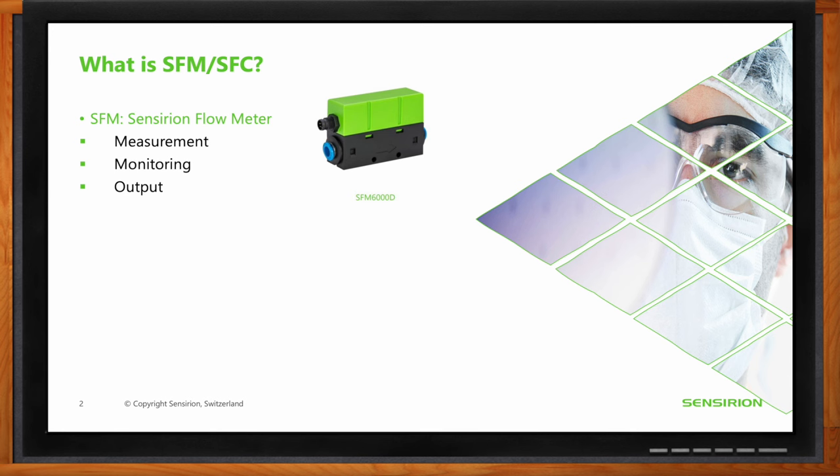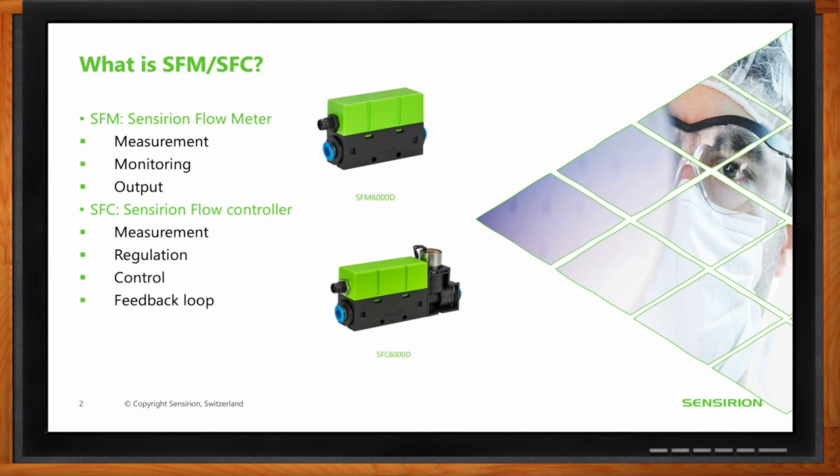On the other hand, gas flow controllers have an additional functionality due to an additional feature: a valve. The valve allows them to not only measure gas flow but also actively regulate and control the flow rates to maintain them at the same level all the time, adjusting the flow to achieve the desired rate set by the user based on their application.